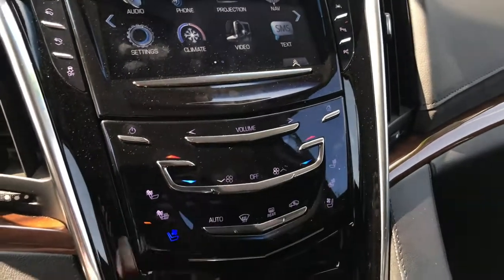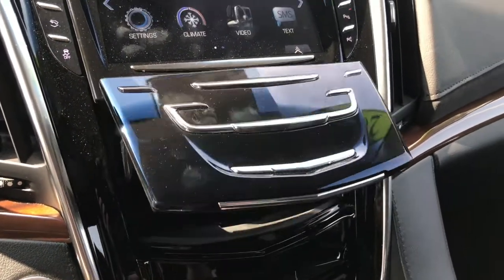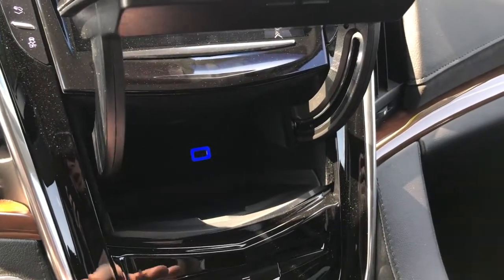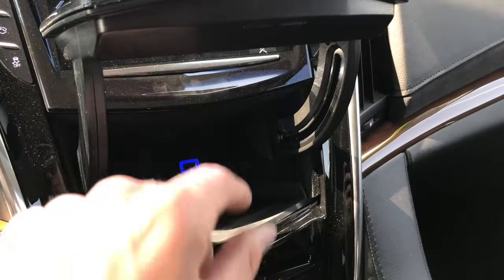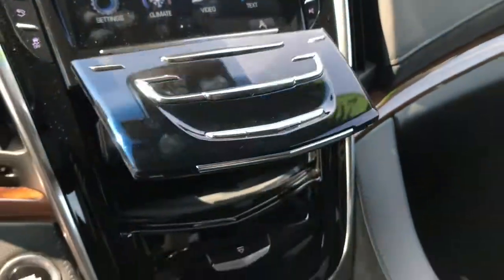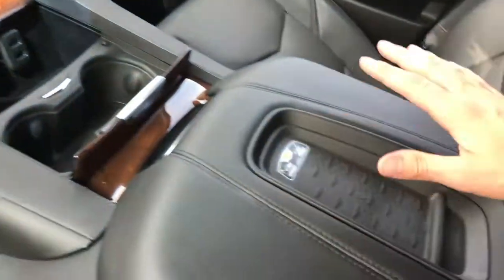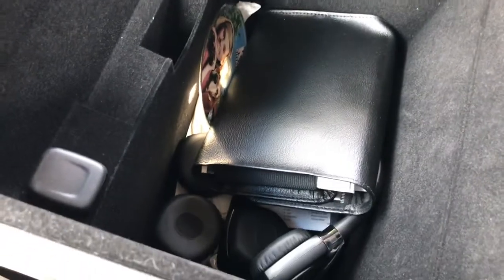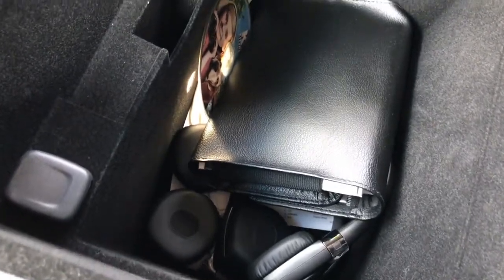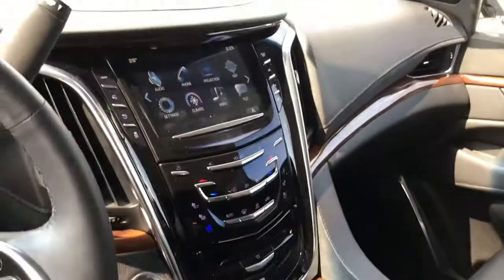Your climate controls are located right here. You've got heated and cooled seats — nine-way adjustable — so you can set them however you're comfortable. There's a charge outlet and some hidden storage space down here, a couple of easy-access USB ports, cup holders, and a wireless charging mat right on the armrest. Inside the armrest storage, you'll find wireless headphones for the backseat along with a couple more USB ports for your devices.